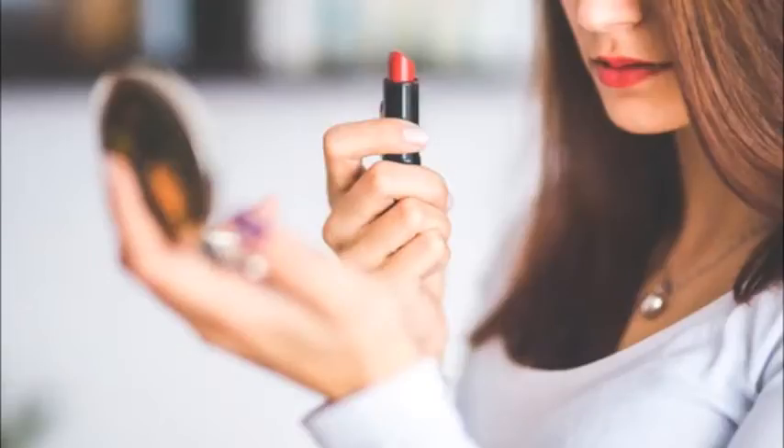Keep it subtle. Unless you're feeling like making a statement with bold lips — which is totally fine — apply strong shades to your lower lip only. Press your lips together and use your finger to even out the color.